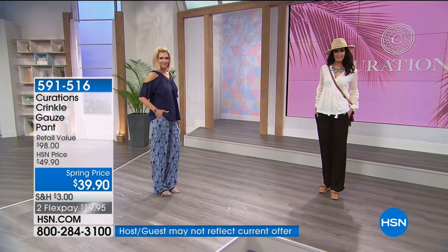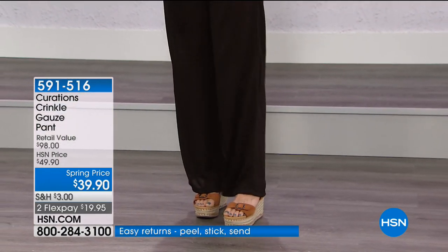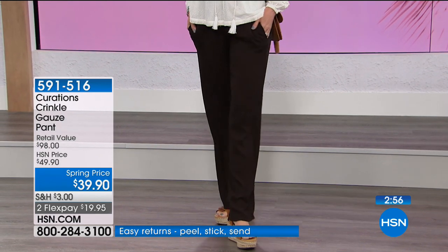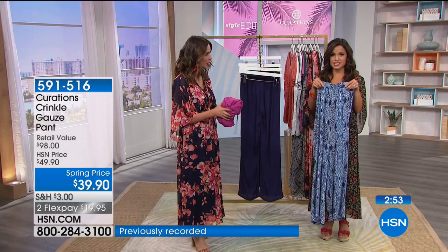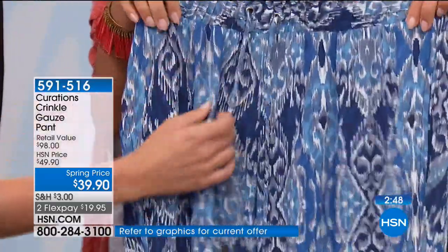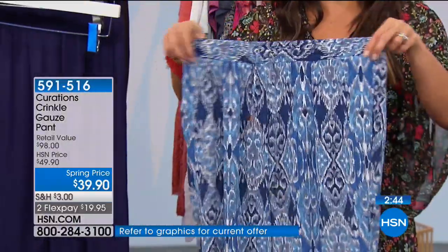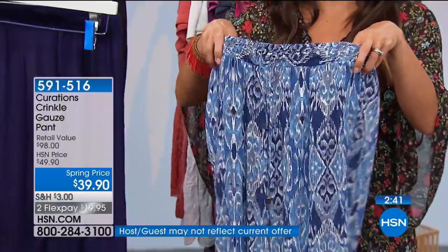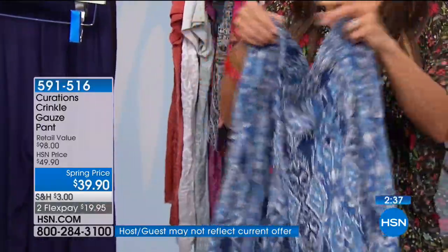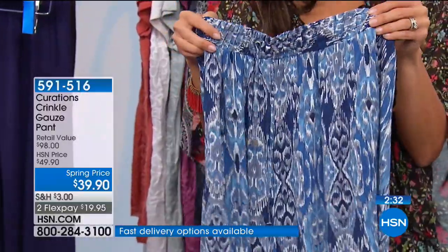Not too long, not too short — it's meant to be that full pant, so lightweight with that crinkle gauze fabric. Easy to pack and take with you, no worrying about wrinkling. Look at the elasticized waist with the drawstring — watch how much give you have. You're comfortable, you can adjust as you go, no buttons to deal with. I love that you have pockets as well. A very flattering look and fit and feel.